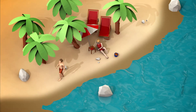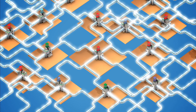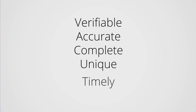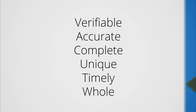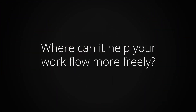Susan gets the care she needs and is back on the beach in no time. Across the shared work of plans, providers, and life sciences companies, blockchain can bring speed, security, and accuracy to the use of critical data. The results? Better care, more efficiency, and lower costs — thanks to a new method that addresses the vulnerabilities that have surrounded data in the past. Data is the lifeblood of healthcare. Blockchain can be its healthy heartbeat. Where can it help your work flow more freely?